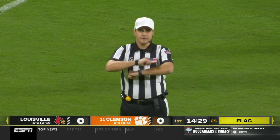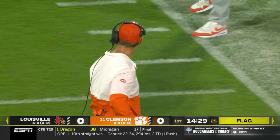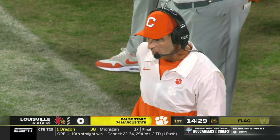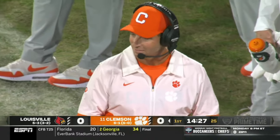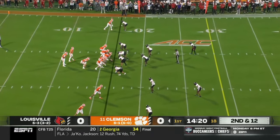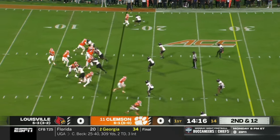False start, offense number 74, five-yard penalty. So the left guard Marcus Tate will put Clemson behind the chains. Defensive coordinator Ryan English from Louisville — you just want to keep things simple here. They've had a lot of communication errors on this side of the ball. You just want to keep Clemson in front of you.